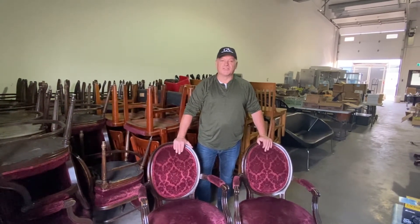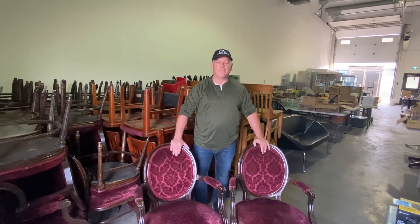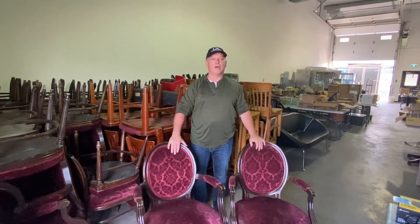A lot of stuff down in Swift Current, Saskatchewan at a micro brew pub, including a stainless steel complete micro brew equipment that produces a thousand litres of beer at a time, including the chiller that comes with it, the rooftop chiller, the whole thing.